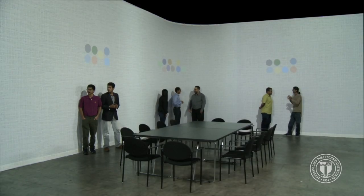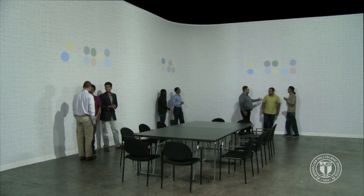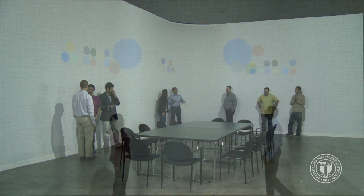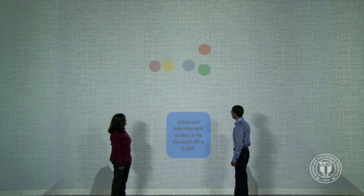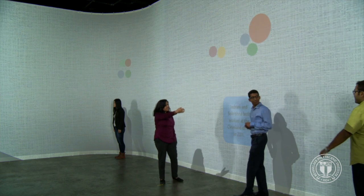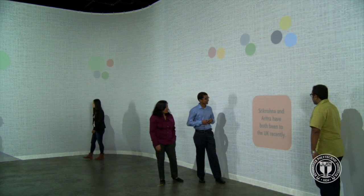In many large meetings, not everyone knows each other. The cognitive immersive environment tracks the participants with an overhead camera array and keeps track of who's standing where. It can use information like web pages and social media posts to determine participants' interests and identify commonalities between people who might not know each other. In this way, the environment can mediate an icebreaker before the meeting starts, where participants learn something new about each other.